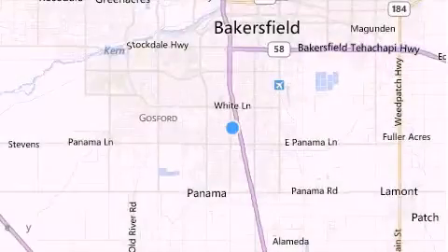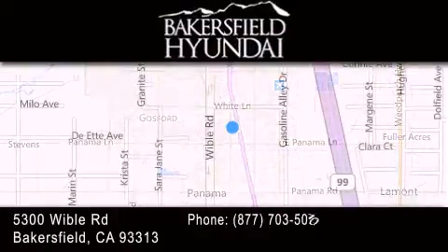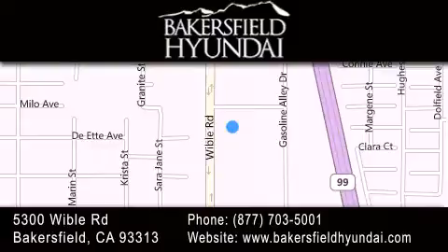Thank you for considering Bakersfield Hyundai for your next luxury vehicle. If you have any questions, please visit our website, give us a call, or stop by our dealership, located at 5300 Wibble Road in Bakersfield.